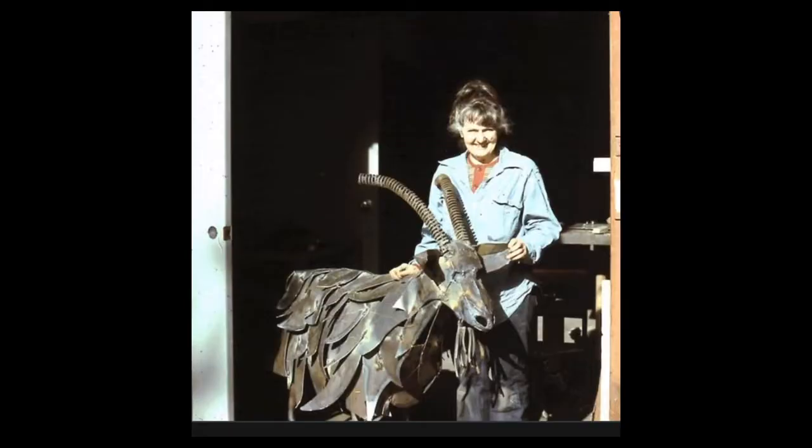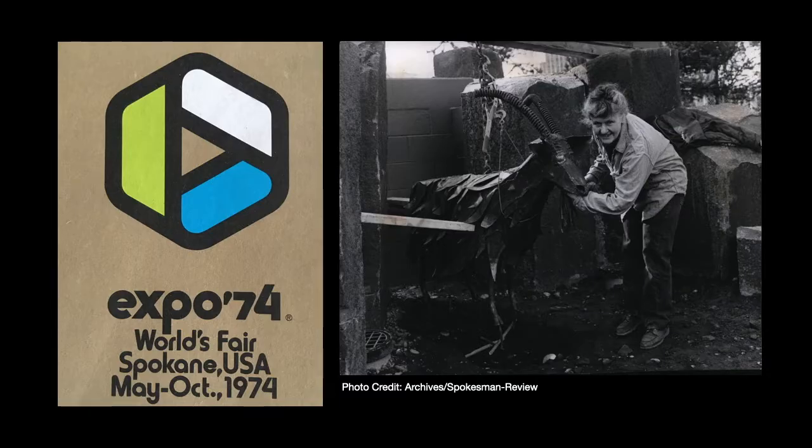So we're going to talk about the garbage-eating goat in Spokane's Riverfront Park today. This goat was created for a very important Spokane event. The goat was made for Expo 74 in Spokane, which was a World's Fair. At that time, Spokane was the smallest city ever to have hosted a World's Fair, and it ran from May to October in 1974.